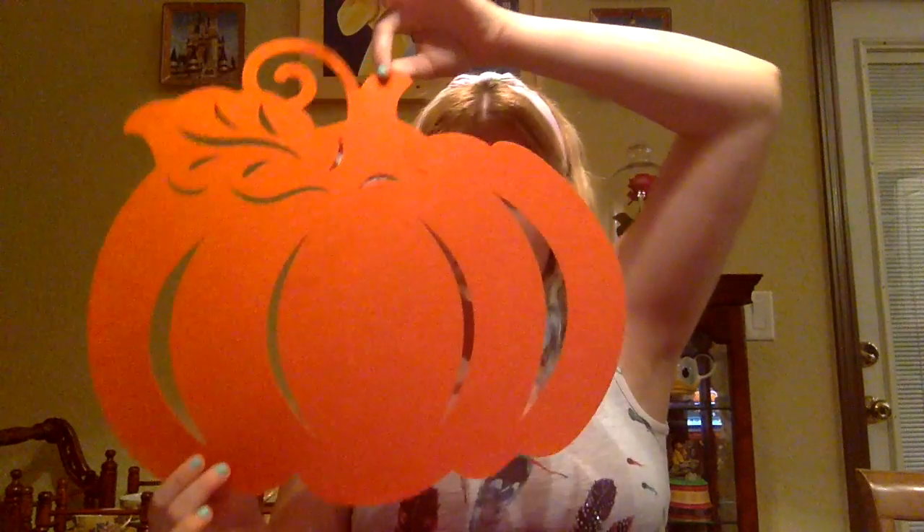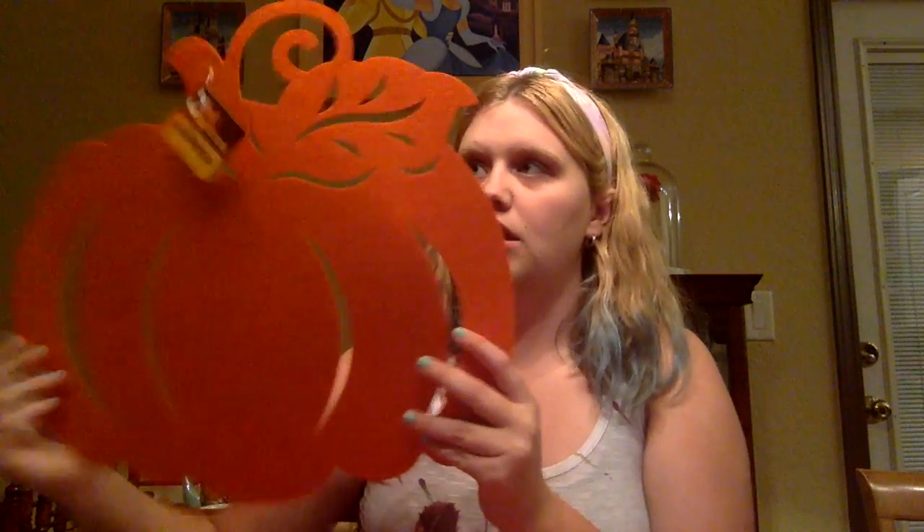Just like in my Easter decor video when I hung felt eggs on my windows, I got two of these felt pumpkins to hang on my windows. These are also really good to use as placemats — if you have a white tablecloth and don't want to buy an expensive Halloween tablecloth, you could get four of these and lay them on your table as placemats. They're actually really good quality and really sturdy. I got two of those, and that's everything that's Halloween themed.